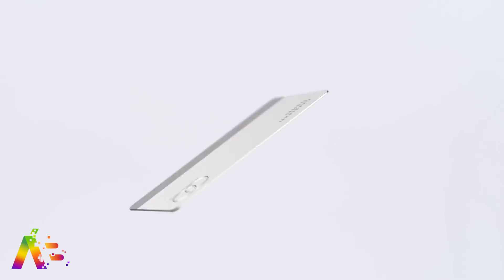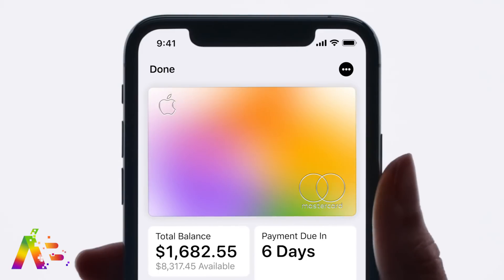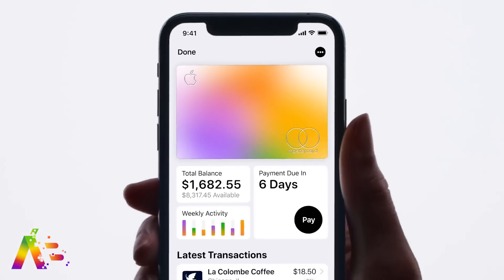In some perfect timing, the Apple Card is offering 6% daily cash back on Apple product purchases until December 31st. That would save someone who wants to get the $52,000 Mac Pro a little over $3,000.